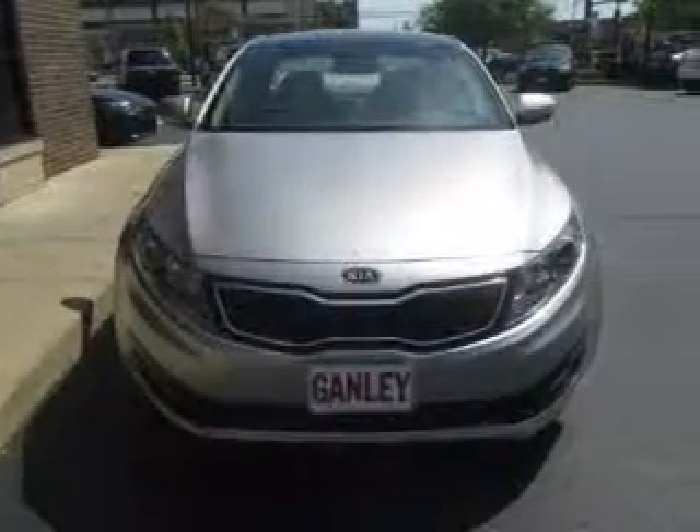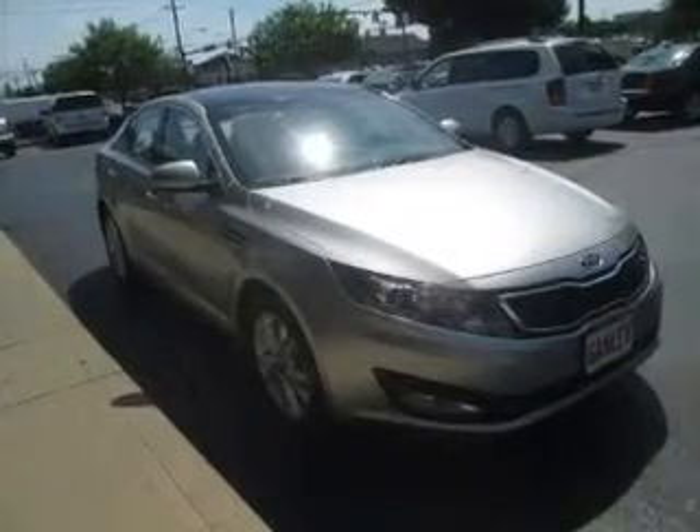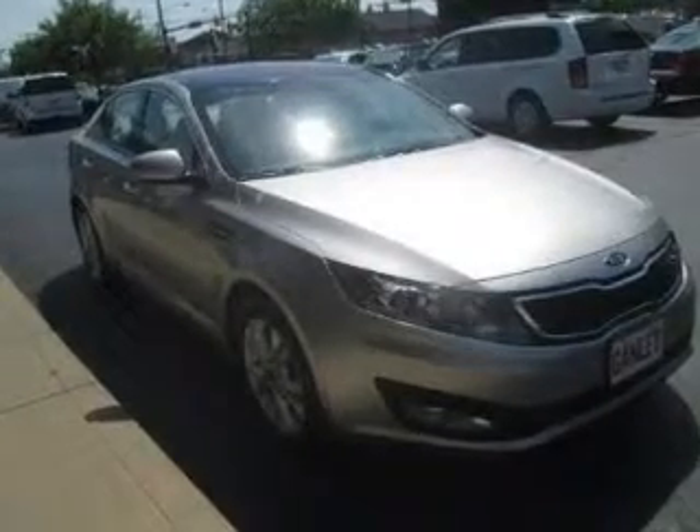The powertrain includes front wheel drive with an efficient four-cylinder engine that responds smoothly to its six-speed automatic transmission. Premium wheels lend a distinctive appearance. You will appreciate the safety feature of anti-lock brakes.